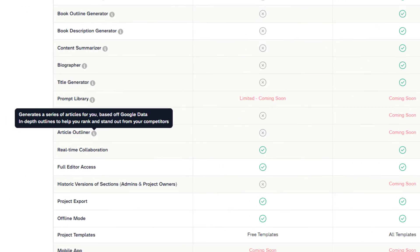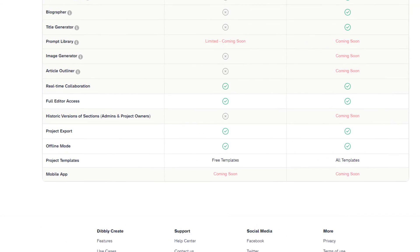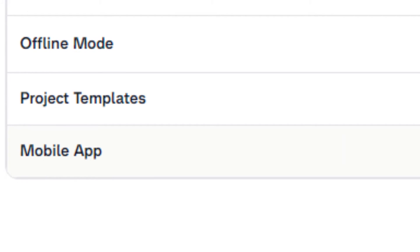Just cue KIP with what you want and let AI handle the rest. Article Outliner is another one on the horizon, where it generates a series of articles based on Google data. These in-depth outlines help you rank in search engines and stand out from other websites. Lastly, the mobile app is another feature on their roadmap — sure, you could still use Dibley Create within a mobile browser, but that's not as nice as having a native app on your phone or tablet you can use wherever you go.